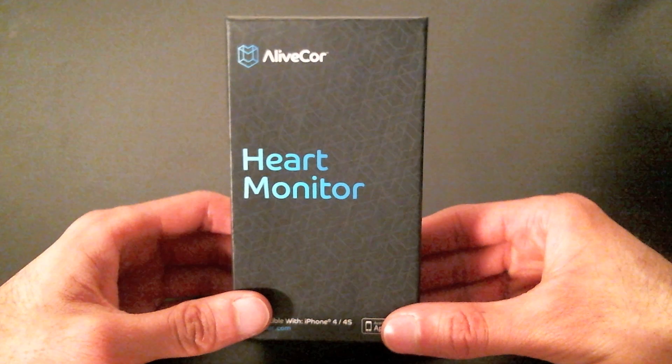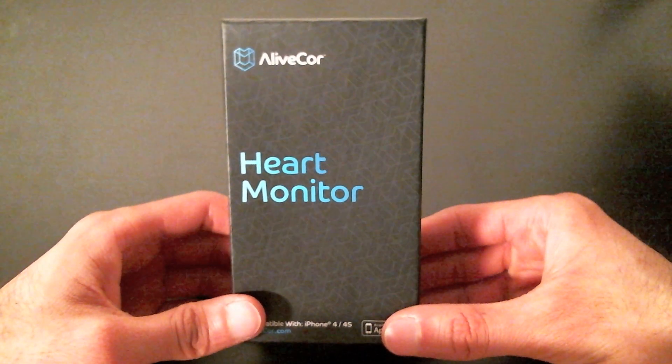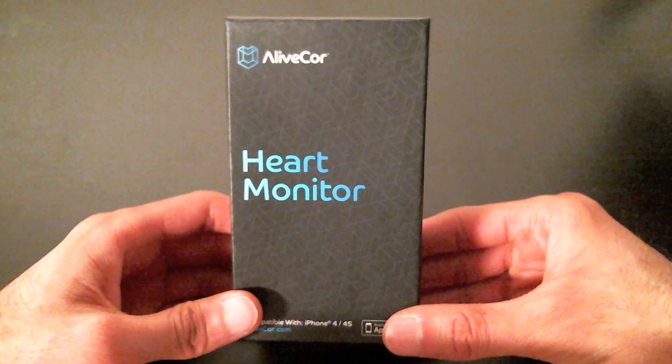Hey everyone, this is Satish from iMedicLabs. Today we're going to be taking a look at the AliveCore heart monitor device, which since Eric Topol's recent NBC interview has been making a lot of headlines. As always, we're going to look at it from the clinical perspective to see how it could fit into your day-to-day practice.